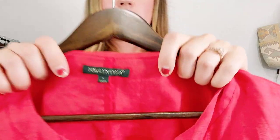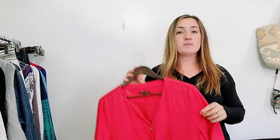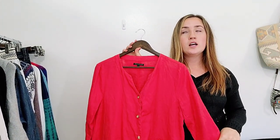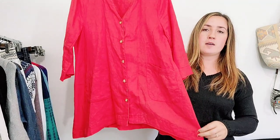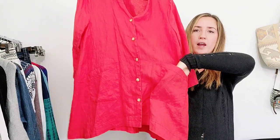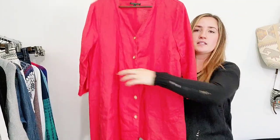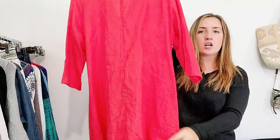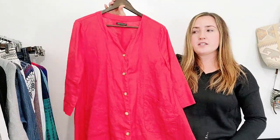This is a brand I just learned about — it's called Four Cynthia, size large. Every piece I've come across has been linen. I'm certainly not picking up every single piece by this brand because I don't know a whole lot about it yet, but I couldn't pass up this very bright red dress. It's 100% linen, it's got front pockets, and all in all it has that linen look vibe that a lot of people are seeking.